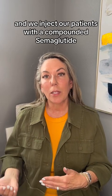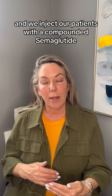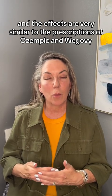At Sunflower Spa, we have a metabolic reset membership, and we inject our patients with a compounded semaglutide. The effects are very similar to the prescriptions of Ozempic and Wegovy.